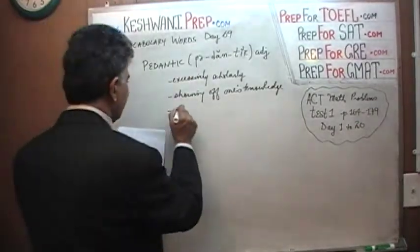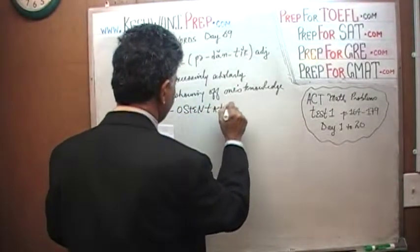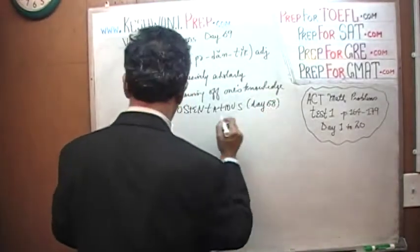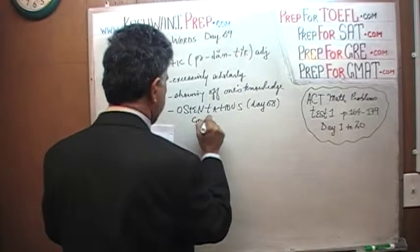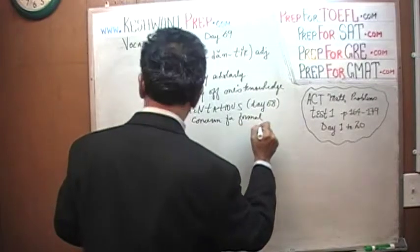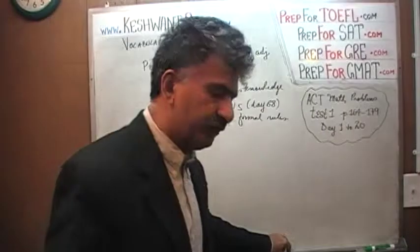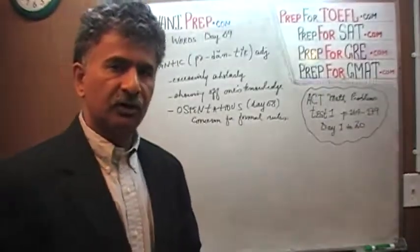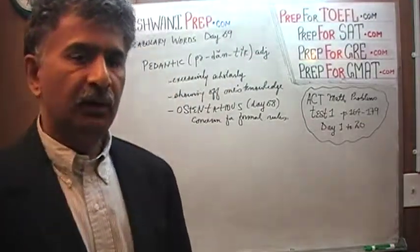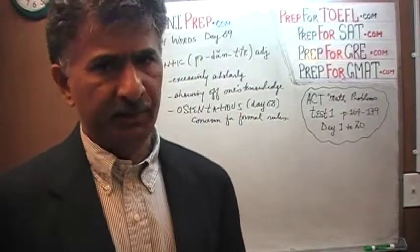It means ostentatious concern for formal rules. You're concerned about the rules of grammar, or spelling, or whatever it might be, purely for the sake of showing off to other people — 'look at me, I know so much, you know so little.' That's being pedantic.